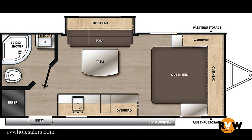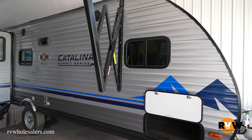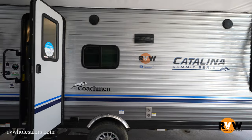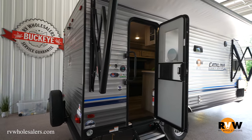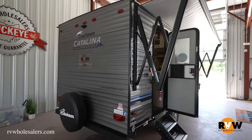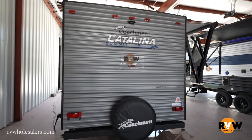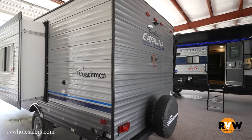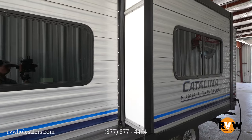Today we're going to walk around the 2022 Catalina Summit Series 7 184 FQS. This camper is 23 feet one inch, weighs about 5,496 pounds gross vehicle weight, and has a dry weight of 3,680 pounds. It's what I like to call a sweetheart camper — just for you and your significant other — with a nice queen bed in the front. It's easily half-ton towable. Let's go take a look and do a nice little walk around.